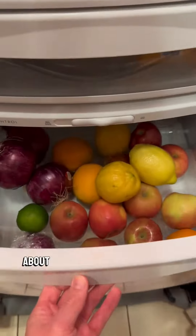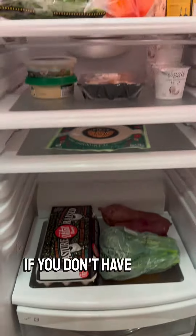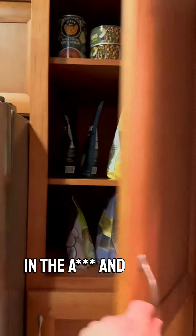The most satisfying part about grocery shopping is just organizing your fridge. If you don't have an organized fridge, cooking is a pain in the ass. And same goes for the cabinets.